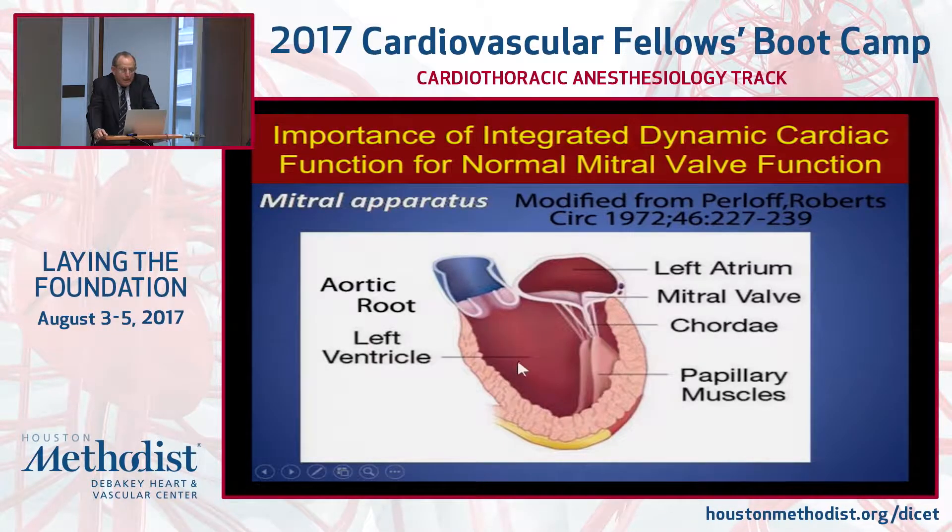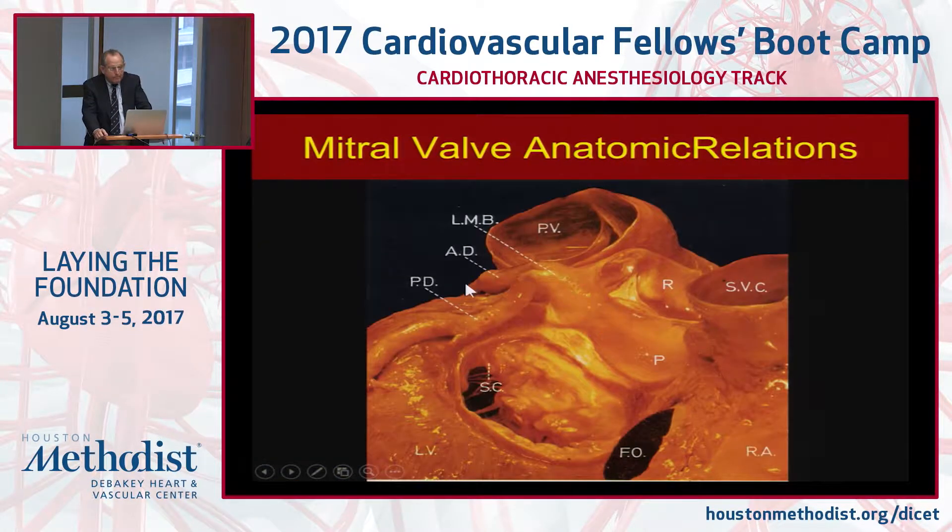The mitral valve is not simply two leaflets like the aortic valve. It is part of a complex which consists of the left atrium, the mitral valve leaflets, the mitral annulus, the chordae, the papillary muscles, the left ventricle, and the motion of the aortic root. This is a very complex structure to repair.